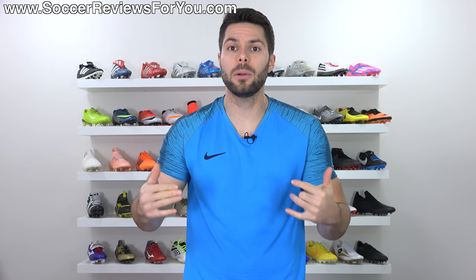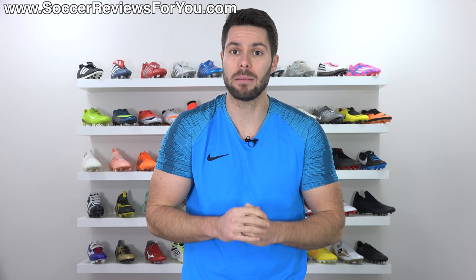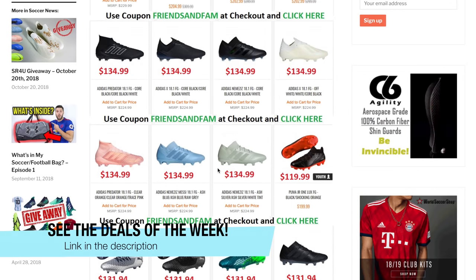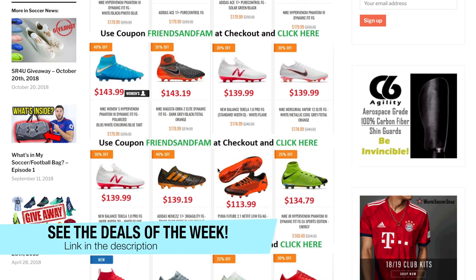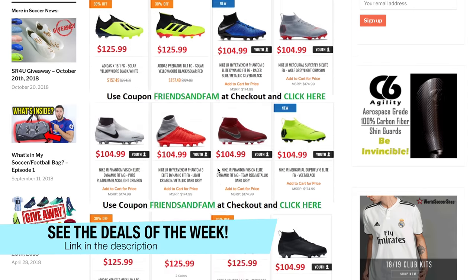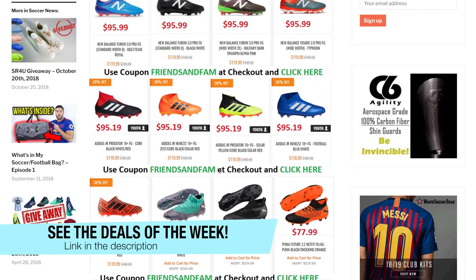Again, these are just a couple of items that are on sale because literally everything is at least 40% off, not just boots — keep that in mind. So if you want to see what's on sale, it's the first link down below. It'll take you to the Deals of the Week page on my website, where you'll find all of the different products listed in one place, with a picture of the product, the advertised sale price, as well as any coupon codes that may or may not be required.